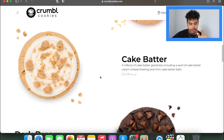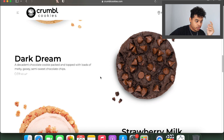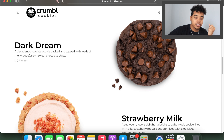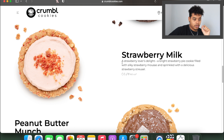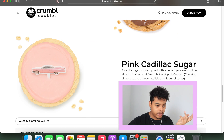We didn't get milk chocolate chip — that's too basic. We got cake batter: a trifecta of cake batter goodness including a swirl of cake batter cream cheese frosting and mini cake batter balls. Then we got dark dream: a decadent chocolate cookie packed and topped with loads of melty gooey semi-sweet chocolate chips. Then we got strawberry milk — got that one too, but I'll let my dog Phil take over that one. Strawberry lovers delight: a bright strawberry pie cookie filled with silky strawberry mousse and sprinkled with a delicious strawberry streusel. And then we got peanut butter munch: a peanut butter cookie topped with a symphony of milk chocolate Muddy Buddies pieces and a sprinkle of powdered sugar. There's a pink Cadillac one too I think.